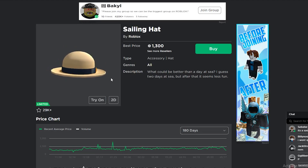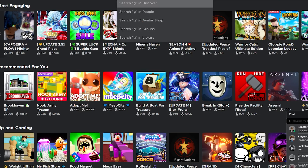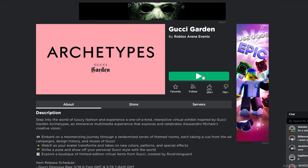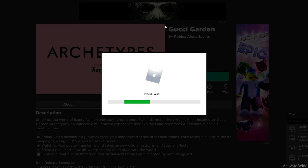To get the hat, you first need to go to the game. There are two ways: you can click on the event, or just search 'Gucci Garden', which is what I'm doing since it's faster and gets you straight to the game. The game actually has a very bad dislike ratio, but you can get some free items and check out the new limiteds in there.